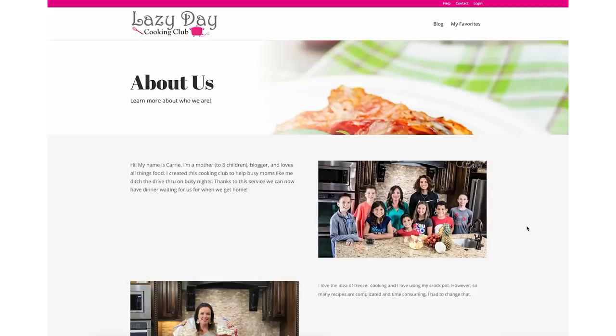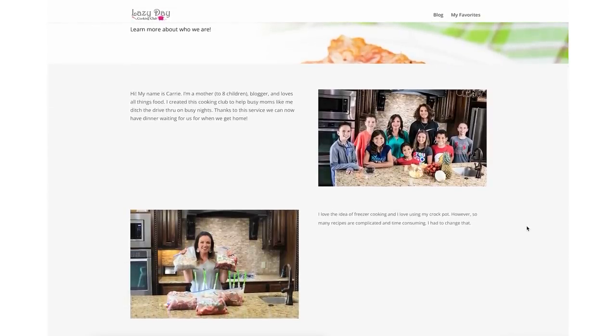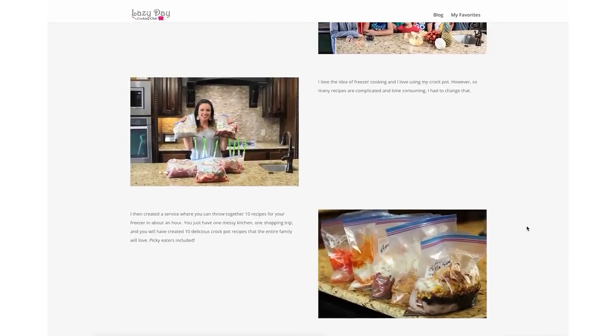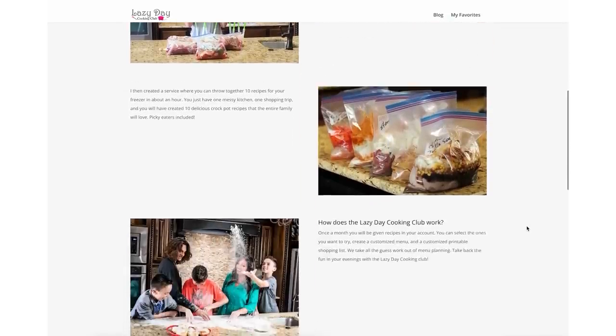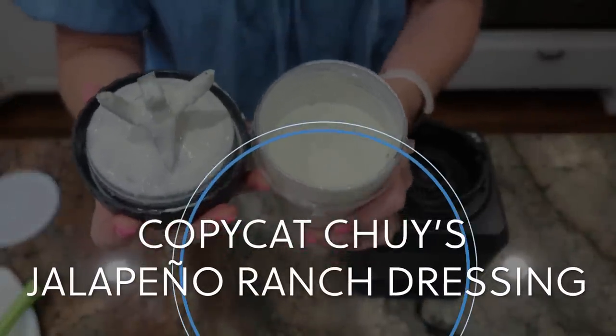Carrie is such a talented entrepreneur — she and I go way back. We were in the fostering and adopting process at the same time. Carrie is a mom to eight children, so if anybody knows how to get people fed and get it done in the family kitchen, it is Carrie. Thank you, Carrie, for letting me share these recipes. Check them out in the description box below.